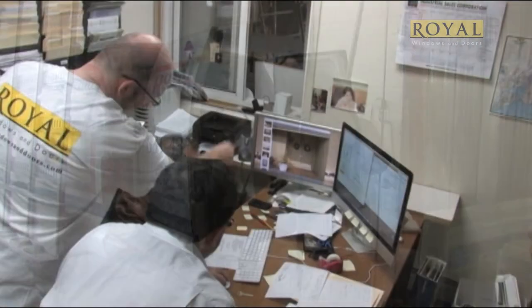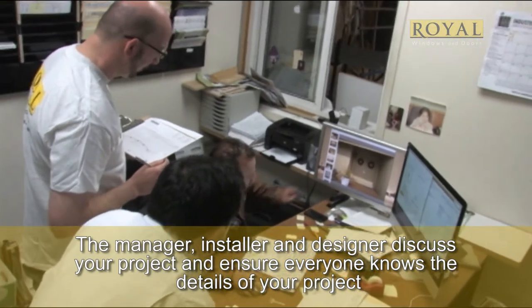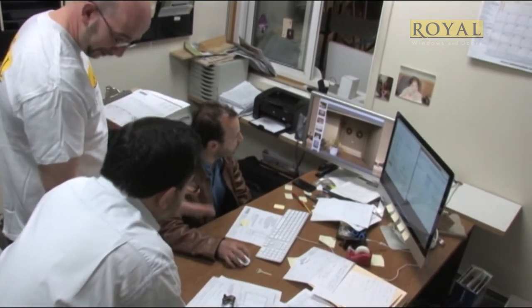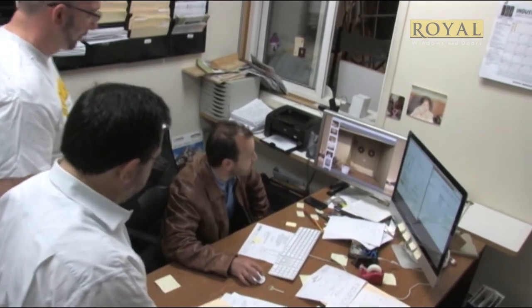The installer sits with the installation manager, and your expert goes through the instructions. Our installation team is specially trained with our products and high standards of energy-efficient installations. This meeting makes sure the expert is relaying the proper information to your install team before arriving on the job site.